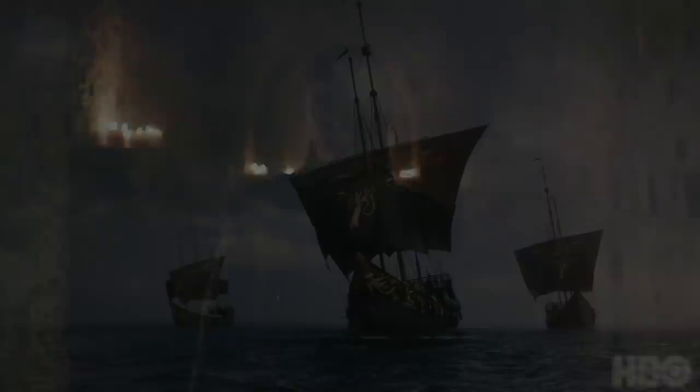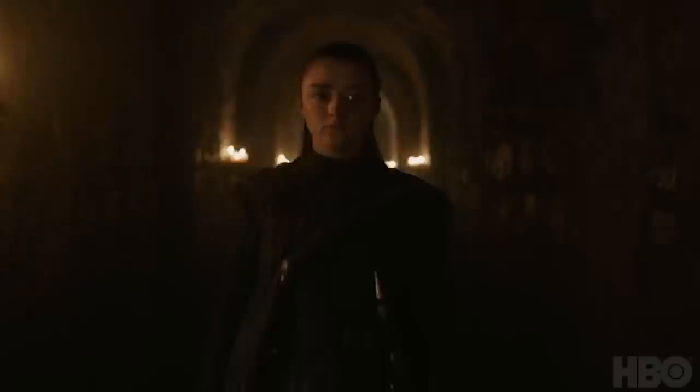I also think we might see Sansa defending the people hiding in there. And there's gotta be an escape route out of Winterfell through the crypts — that's something else I'm expecting.